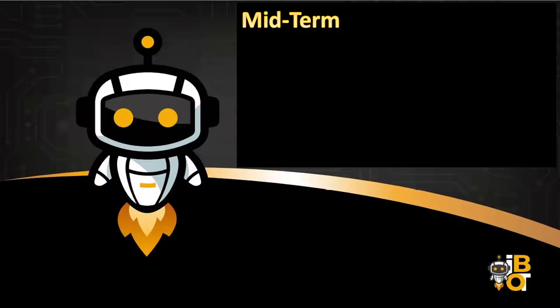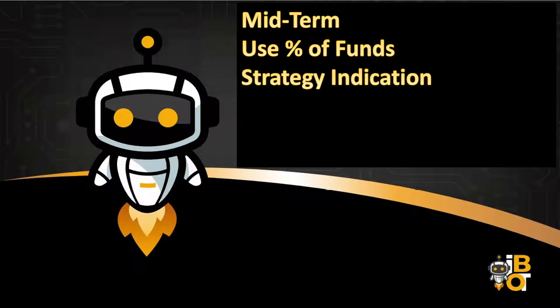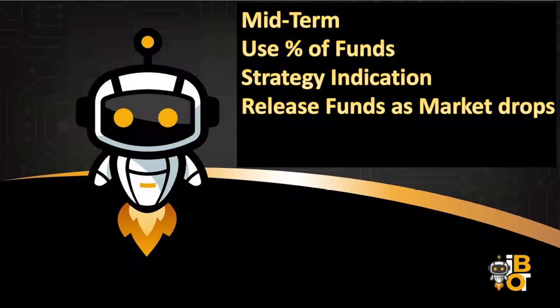For mid-term trades, you use a percentage of your funds along with a strategy or indicator. For example, I'm looking at a mid-term strategy where if the market drops a certain percentage, I make a certain amount of Bitcoin available for the bot. If the market drops another percentage, I add more Bitcoin. It's more or less dedicating funds to dollar cost average down.